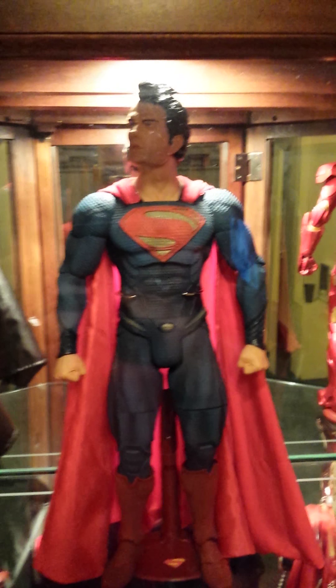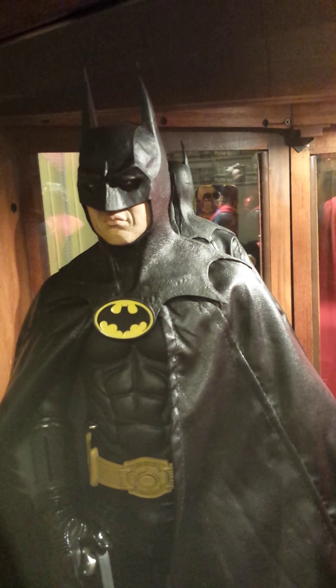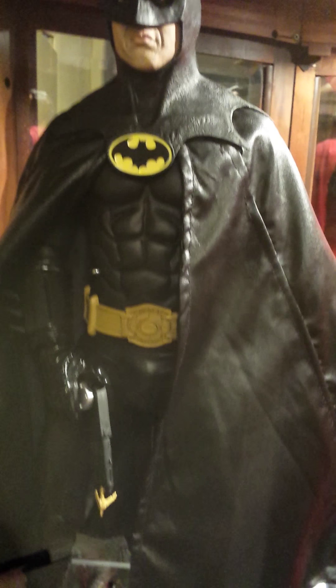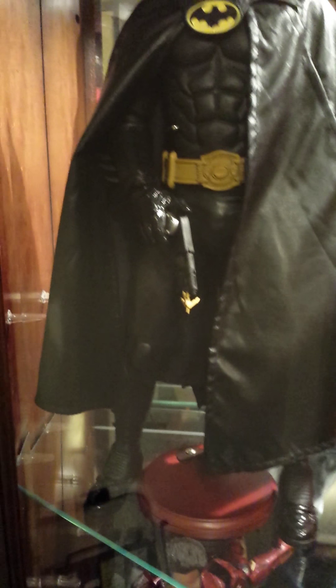This is a Michael Keaton Batman. Really dig this character, and the fact that there's a real sculpt underneath that mask makes it all the better — the grappling gun, the cape. Got him on an awesome stand. You can purchase these stands at a store called AC Moore — definitely worth it, or you'll be picking these guys up from the floor every day.